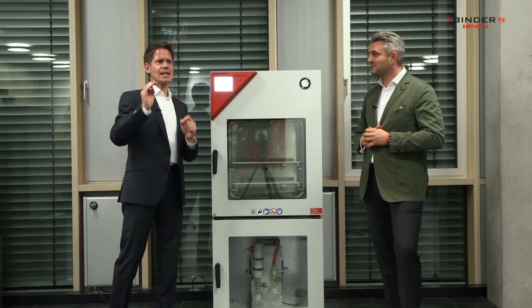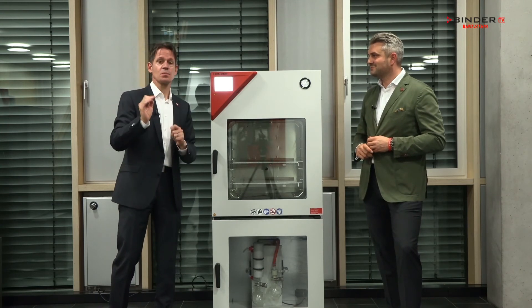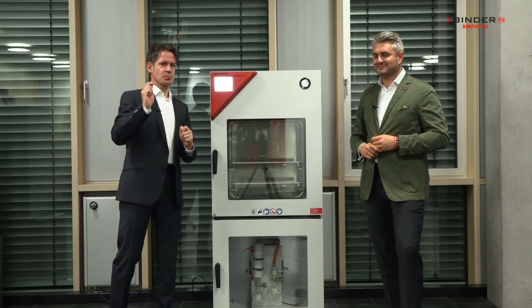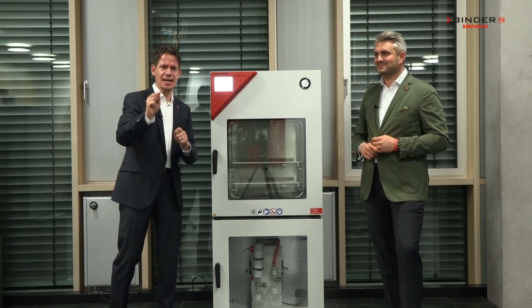Why economic? The VDL has an automatic drying detection function which ensures complete drying. At the end of the process it has an automatic ventilation, and this saves you time and money.